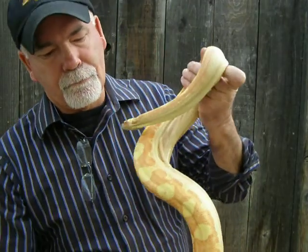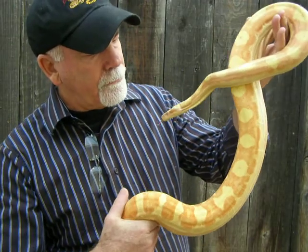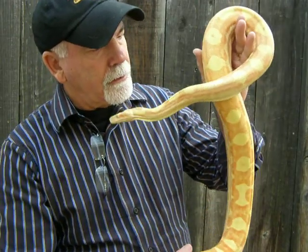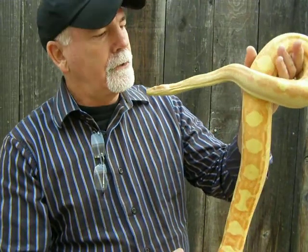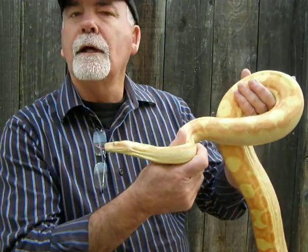We'll be producing some more of her, hopefully this year, with a breeding project that I have going on with Dave Colling from Rainbows RS, with a next week's mother and a red line — a Matt Cave red line Sunglow.